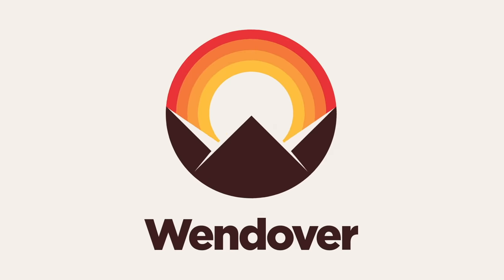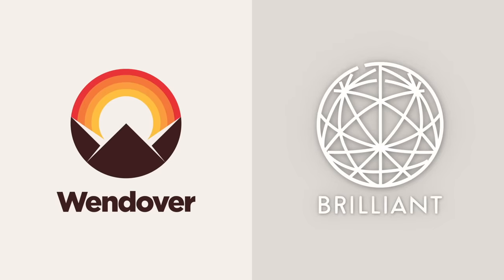This video was made possible by Brilliant. Learn with Brilliant for 20% off by being one of the first 200 to sign up at Brilliant.org/Wendover.